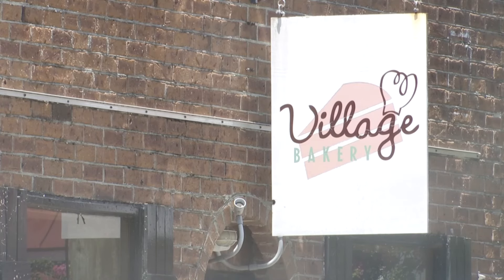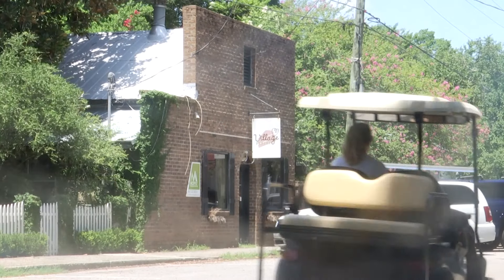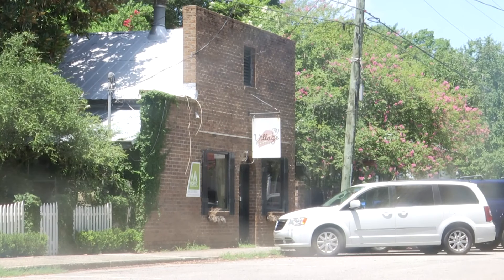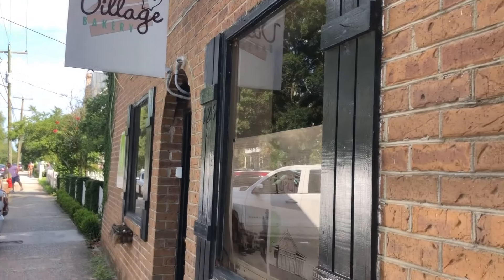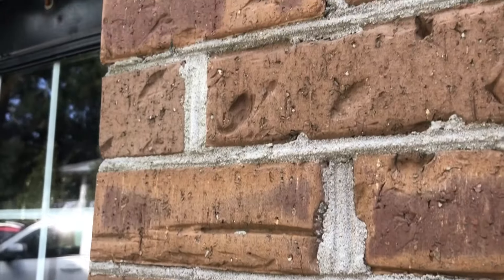It's the kind of place that some have driven by a dozen times, but never knew much about. 125 Pitt Street was formerly known as the Old Village Bakery in Mount Pleasant for over a decade, but its historical roots run much deeper than that.